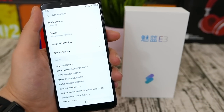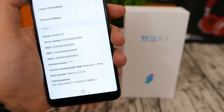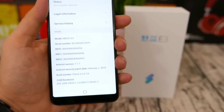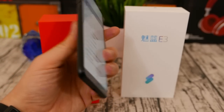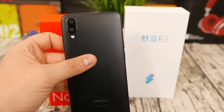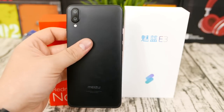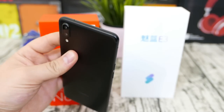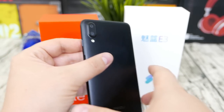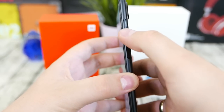I have full reviews of both the Redmi Note 5 and the Meizu E3 available, so you should check them out probably before watching this full comparison review. The Meizu E3 is a more expensive phone and it does come with 6GB RAM only as the cheapest option. It looks a lot different from the Redmi Note 5 — first off, there's the unibody metal design.